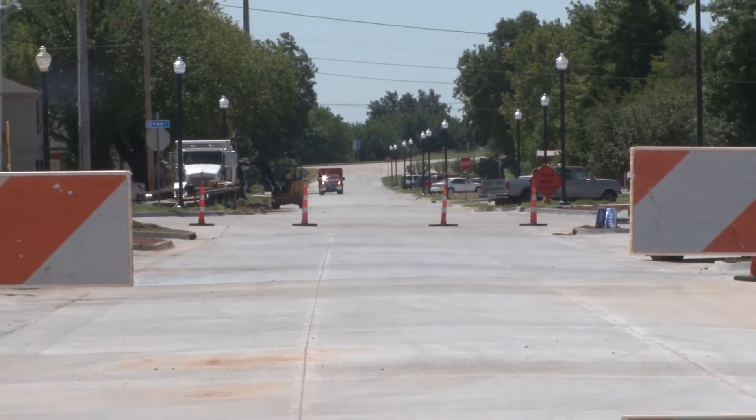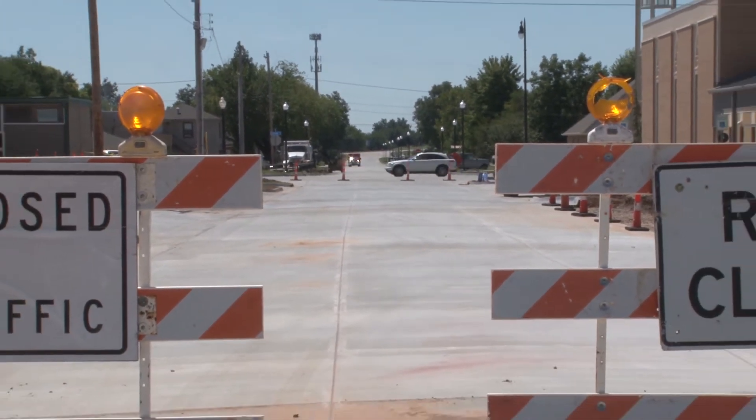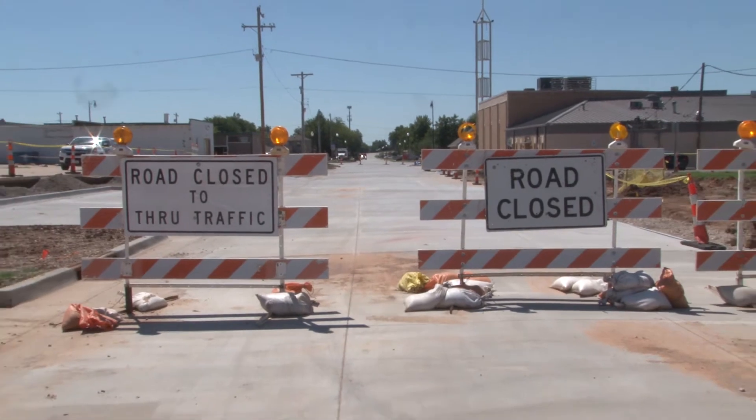Even though there are plenty of construction cones and a few road closed signs on the north end of Howard Avenue, crews are making progress on the important street project. Things are looking really good. We started Howard Avenue really as more of a drainage project and it has grown into a streetscape project with on-street parking and bike lanes.